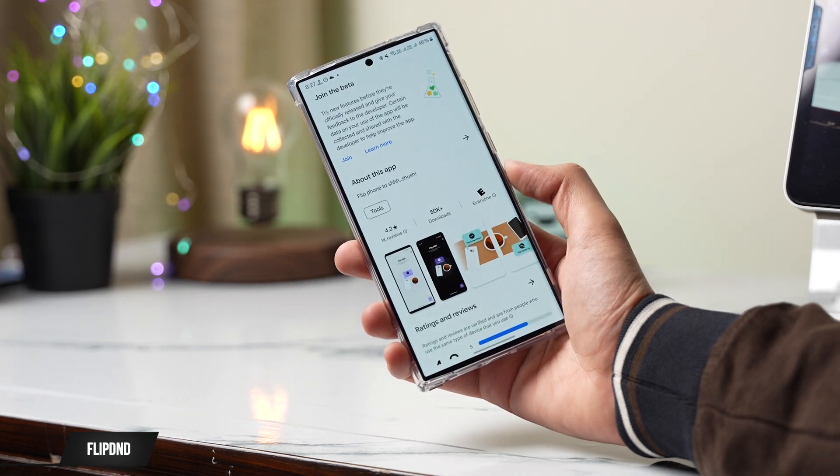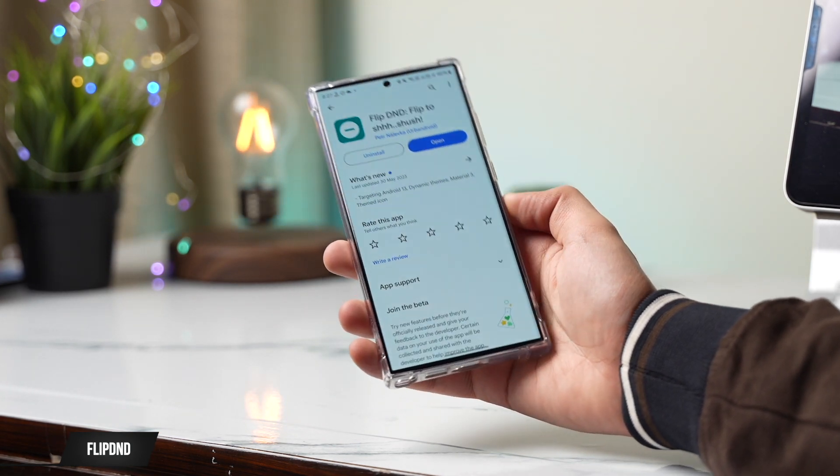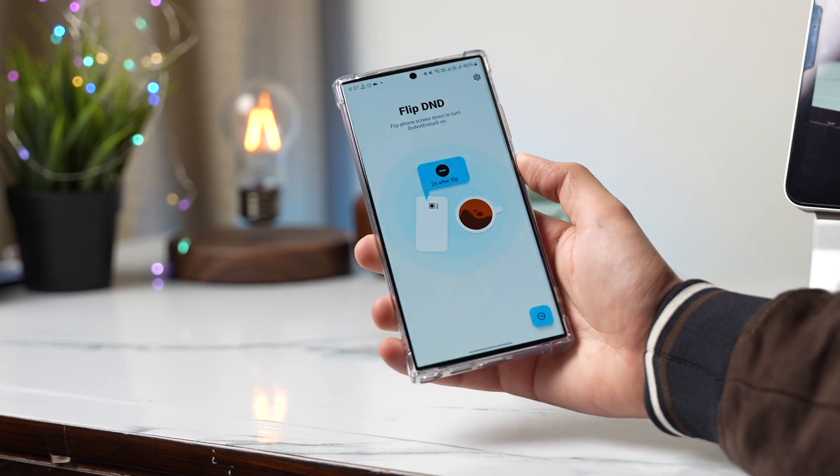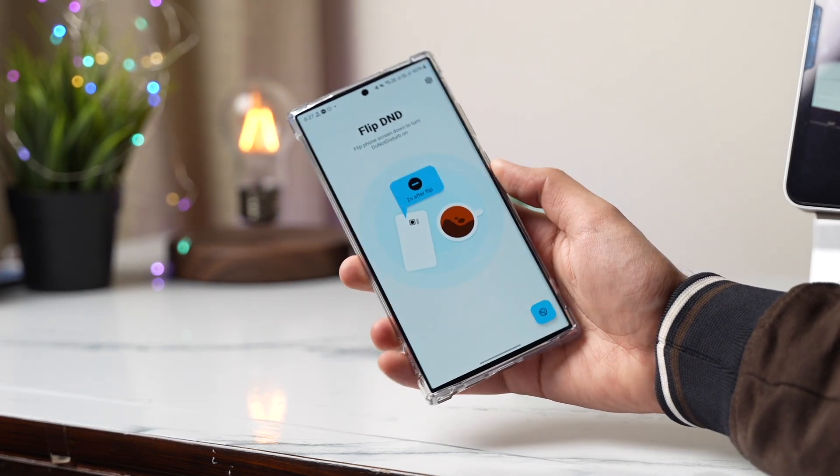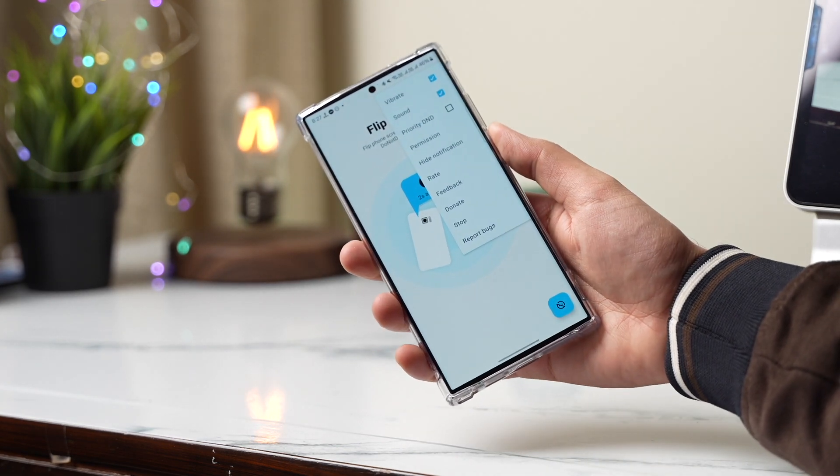Flip DND is an awesome app that makes your life a lot easier. You can mute any incoming call just by flipping your phone. This app is available for free on the Google Play Store — just install it, give all necessary permissions, and then you're good to go. This one is a must if you mute and unmute your phone a lot.